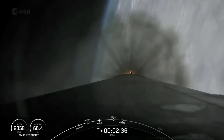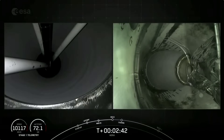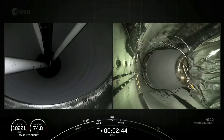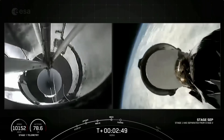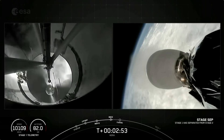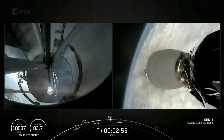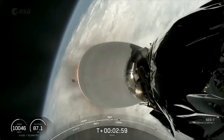We've begun throttling down the Merlin engines. Main engine cutoff — call for MECO. Stage separation — successful stage separation. MVAC ignition — MVAC ignition and we're up on power on stage two.